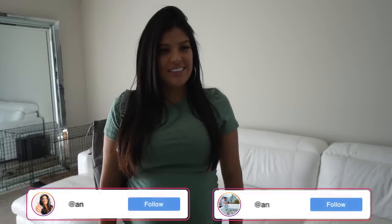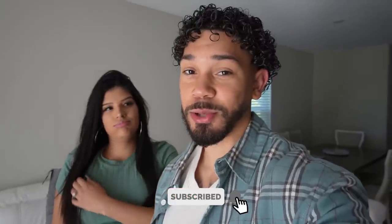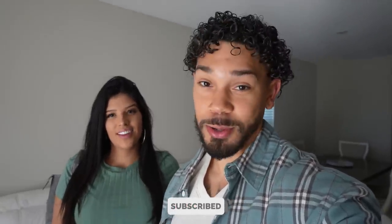Baby boy's getting big! I'm 27 weeks today, guys — 27 weeks. Today Anna is going to be doing her glucose test. I didn't know what a glucose test was because I never had a pregnant wife before, but she explained it to me, and my baby is gonna have a pretty long day today.